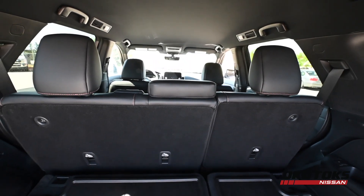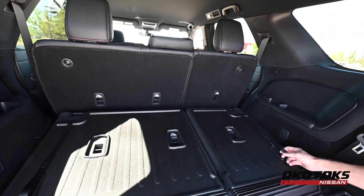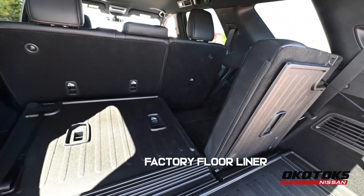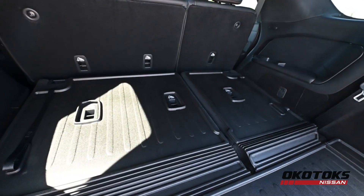The Rock Creek is configured for eight passenger seating with its three rows of seats. Right now we have the third row folded down. It comes with a factory floor liner which has a crease in it so the cargo liner stays on the seat back when you're using it and goes back down when you're not.